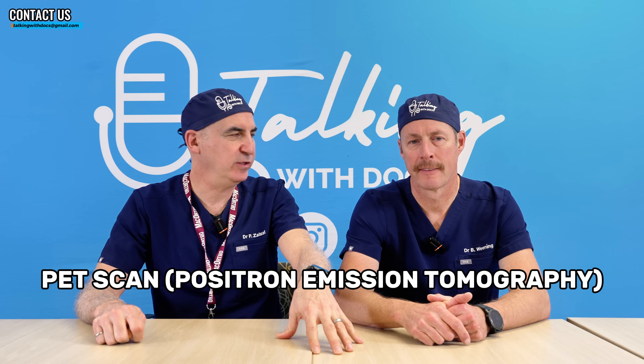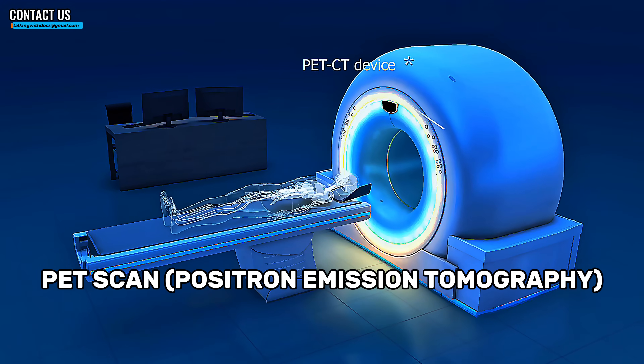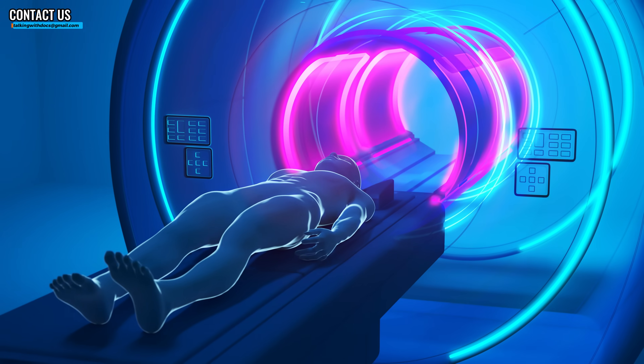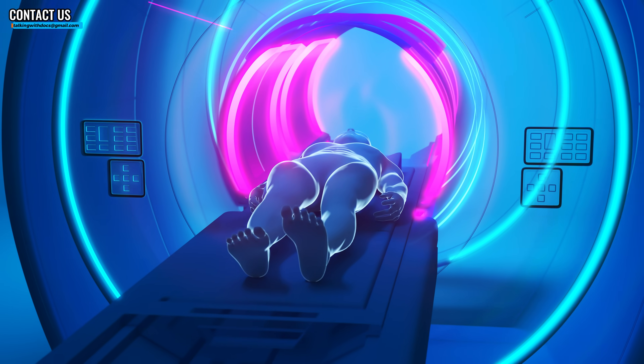A PET scan is a type of scan that looks at activity in your tissues — metabolic activity. They take a radioactive tracer, Fluorine-18 is the most common, and attach it to a glucose molecule or something like a glucose molecule, which is like a sugar analog. Those are taken up in metabolically active tissue, like cancer cells or parts of the brain that are working. Different tissues in your body that are active will take up more of this and give off a signal. So like a CT scan shows you anatomy, a PET scan shows you activity. Put them together and you've got the anatomy and the activity.